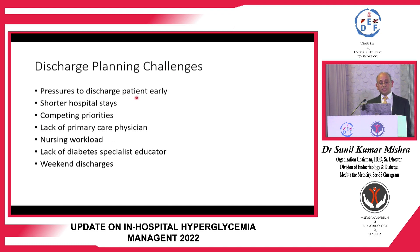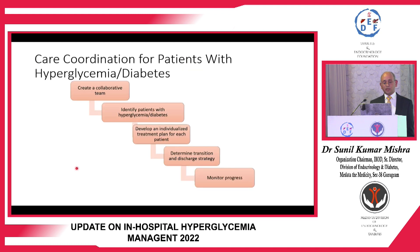Discharge planning should start from the beginning of admission. Challenges include pressure for early discharge, billing in private hospitals, shorter hospital stays, competing priorities, lack of primary care physicians, nursing workload, lack of diabetes specialist educators, and weekend discharges. These factors often result in patients being discharged without any diabetes advice. To address this, a collaborative team should be created, patients with hyperglycemia identified, individualized plans developed, and transition and discharge strategies determined.